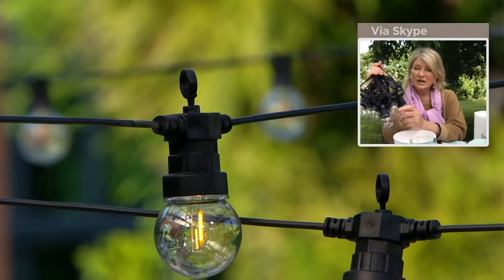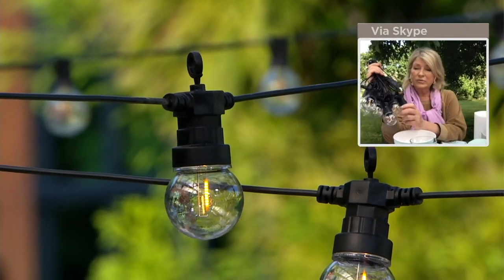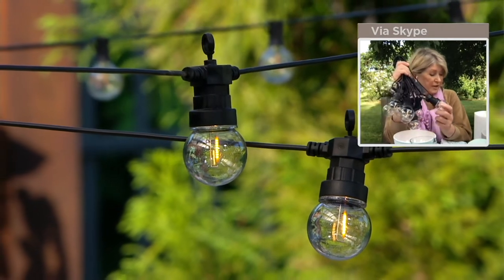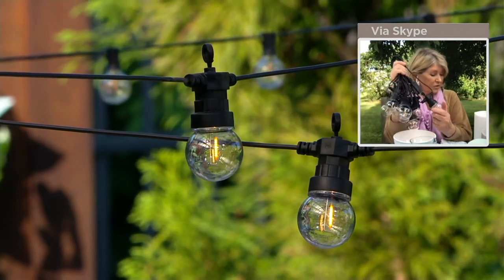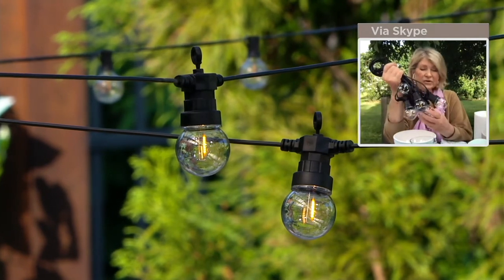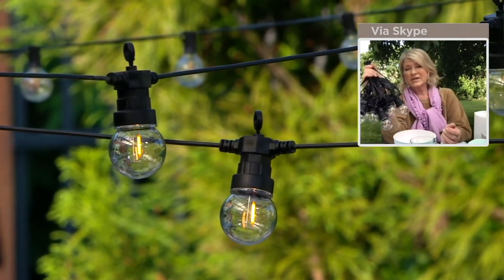You can also tack them up under the eaves of your roof. You can put them along a fence. They are really, really amazing. They're UL approved, so that's very important. And they are easily hung, really easily hung. They are a classic design that sort of matches any type of home out there.